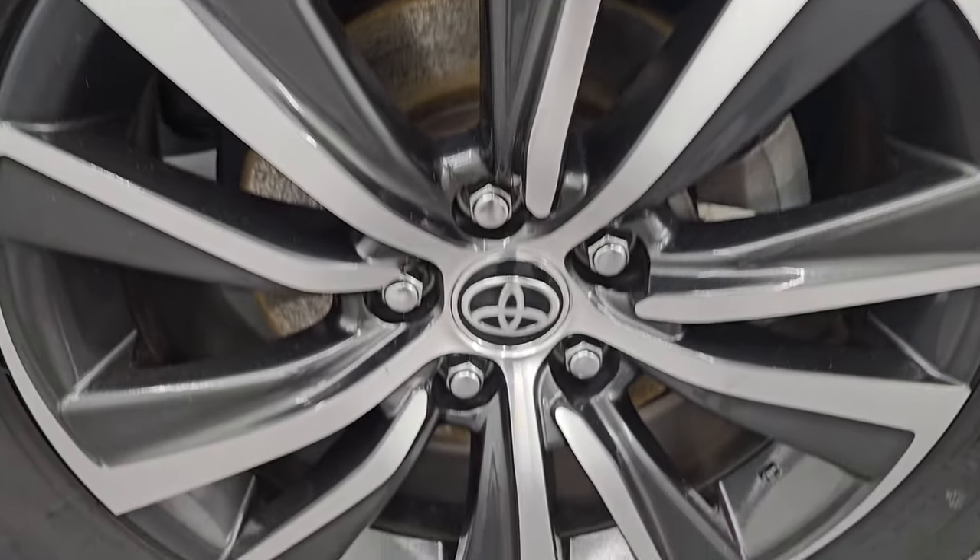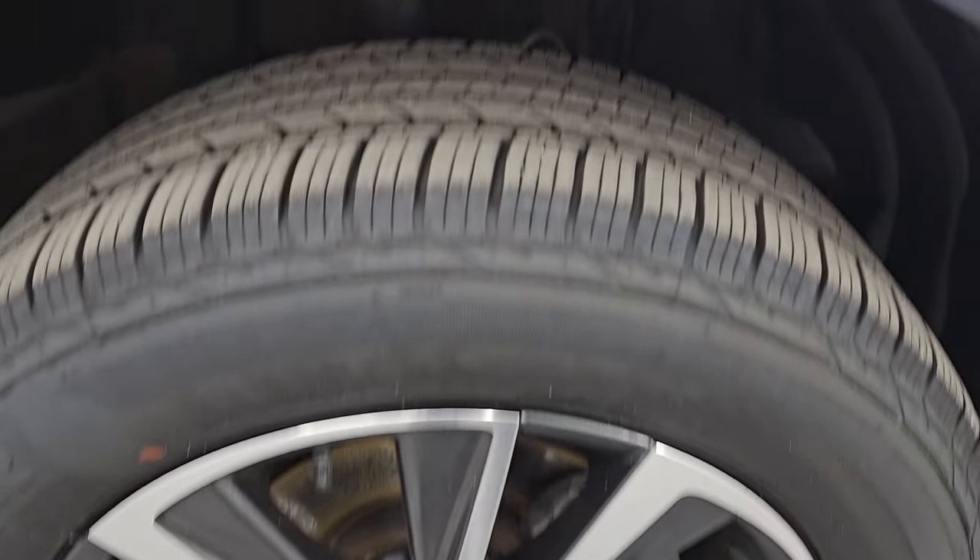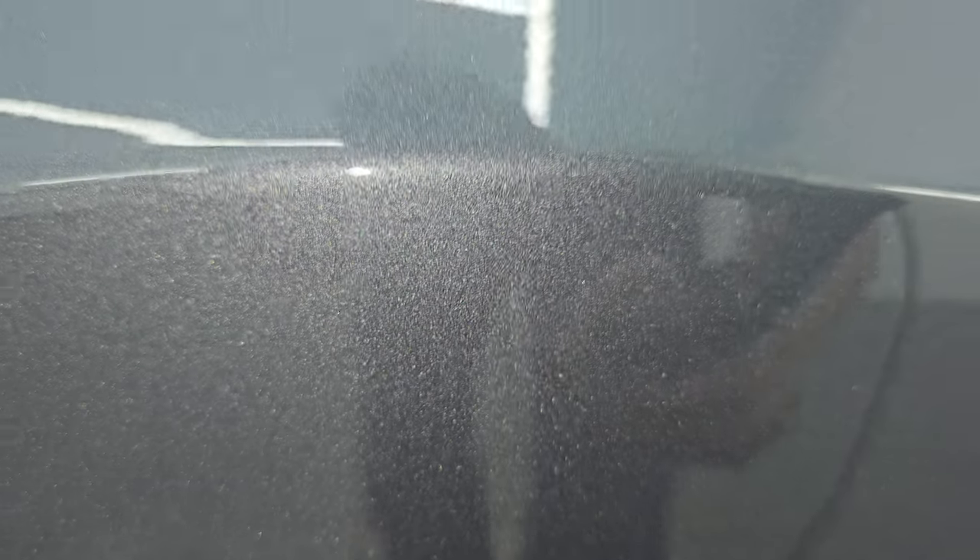The passenger side front fender and wheel are in very nice condition, with no major scuffs or scrapes. Check out this coastal gray with all the metal flake in it — really a cool color. It's got some purples, greens, blues, and a couple of yellow flakes in there as well.